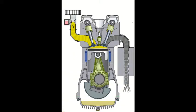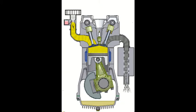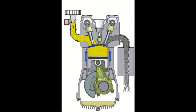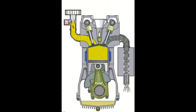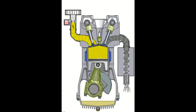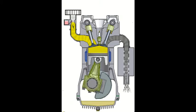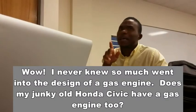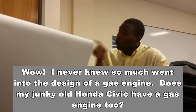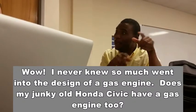Finally, the fourth and final stage of the cycle is the air-fuel intake stage. This is where your gas engine captures a set amount of air and mixes it with the precise amount of vaporized gasoline in preparation for stage one all over again. My Honda Civic is like that! I think so.